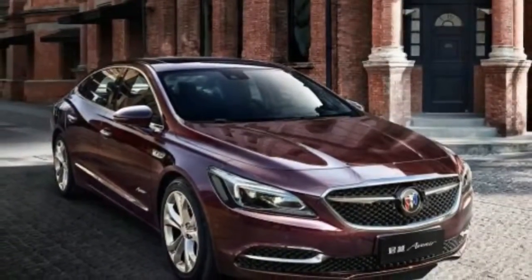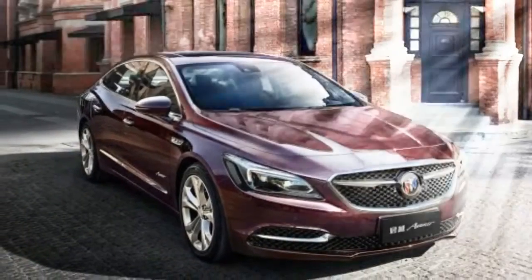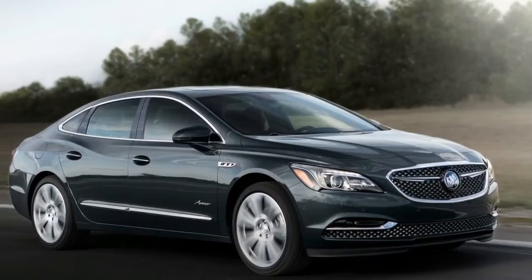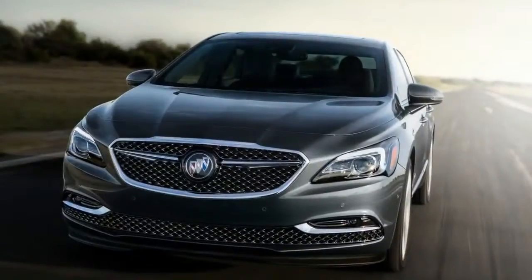Just as GMC does with its Denali models, Buick wants its Avenir models to stand out, so the black vertical grille lines are swapped out in favor of a chromed crosshatch pattern to ensure that owners can spot their cars when parked next to Buicks that are merely premium grade.